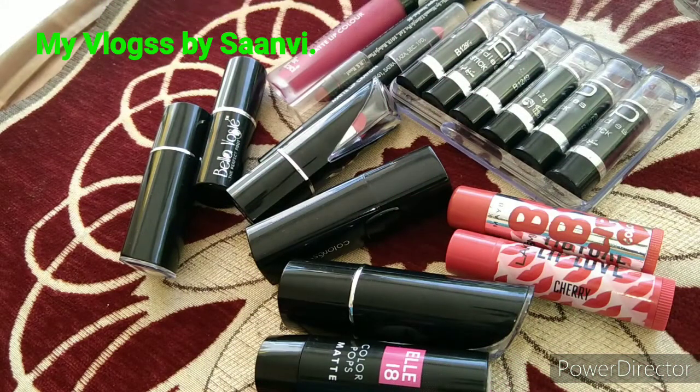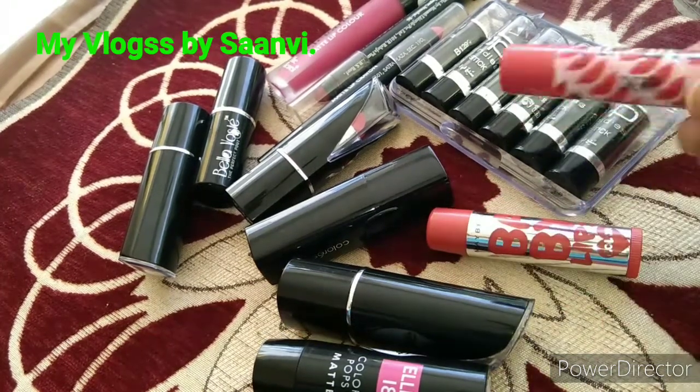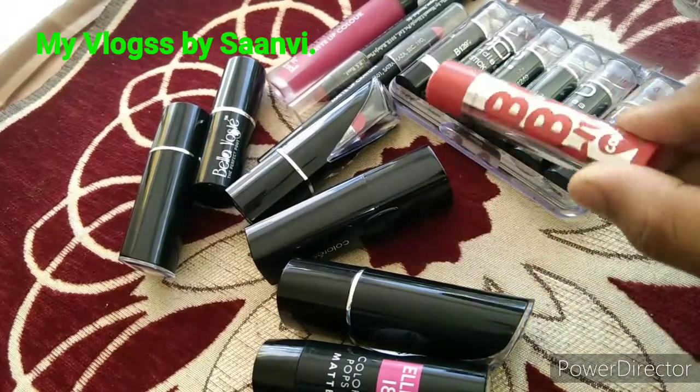Before applying any lipsticks, moisturize your lips. I prefer using Lakme Lip Balm Cherry and Maybelline New York Baby Lips, because otherwise while applying lipsticks it can result in drying of your lips.